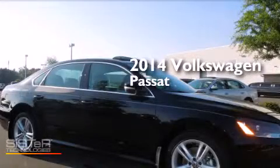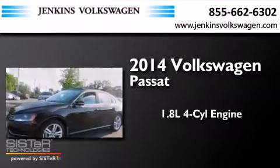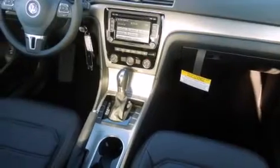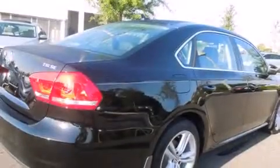This is a brand new 2014 Volkswagen Passat. It features a 1.8-liter four-cylinder engine and an automatic transmission. Features include cruise control, full-power accessories, a traction control system, and air conditioning.